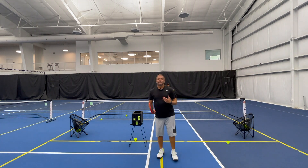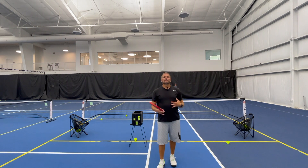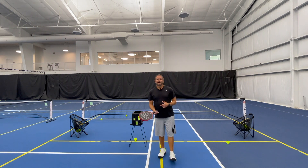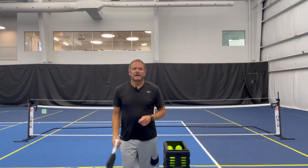All right guys, try this at home if you'd like — with a ball machine, a partner, whatever you want to do. It also helps because you don't have to pick up balls afterwards.